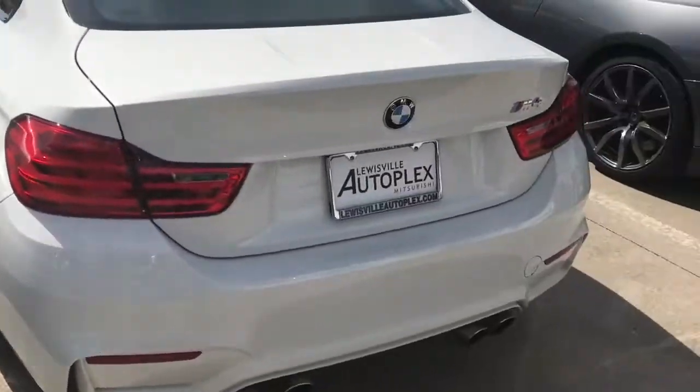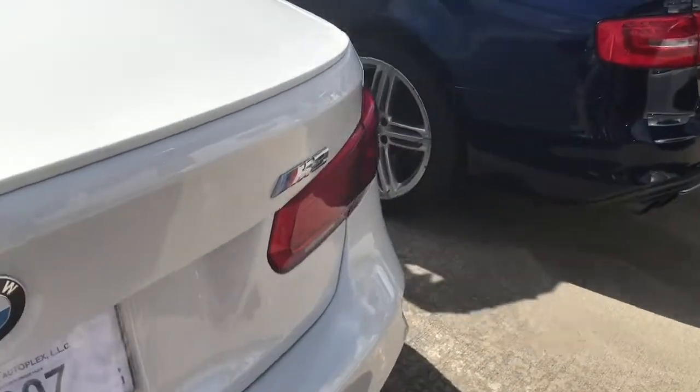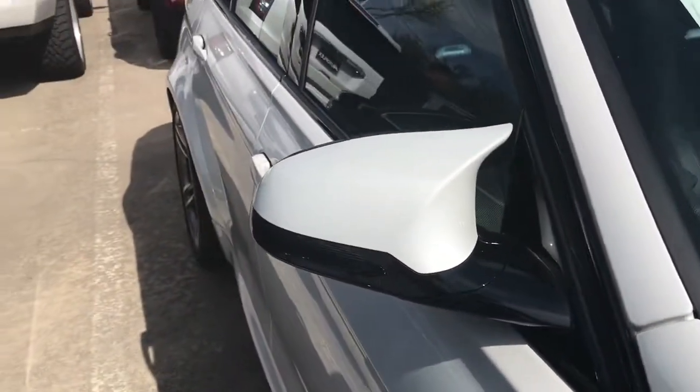GTR right here. Nice M4. Another GTR. M3 right here. Oh, it's an Audi S4. I like the BMW mirrors — they're nice, look at the shape of them.